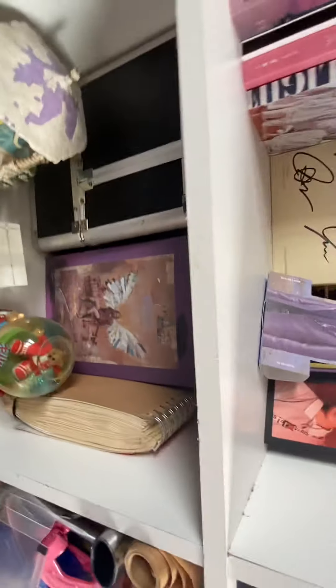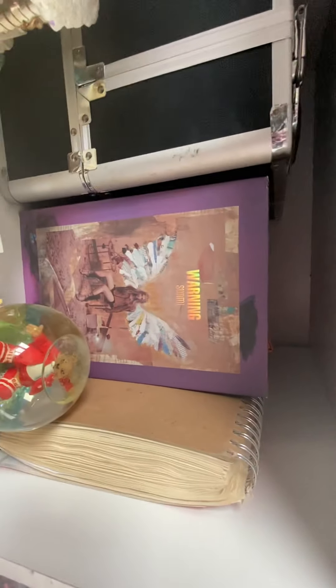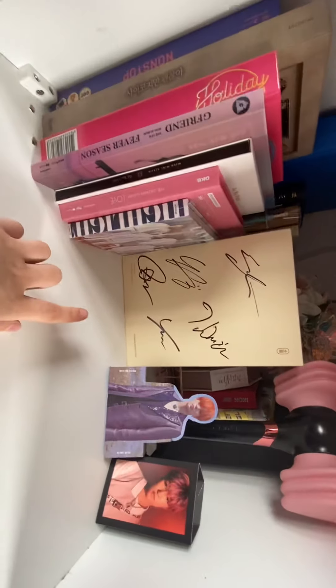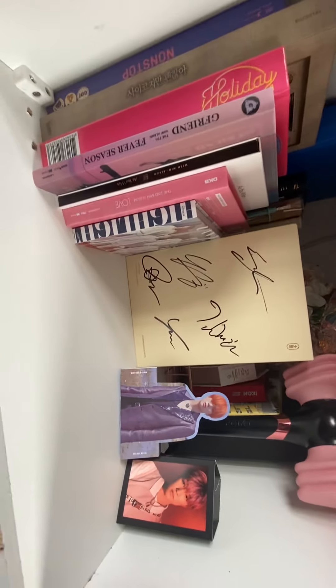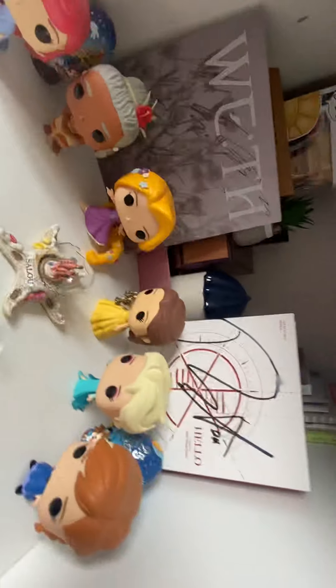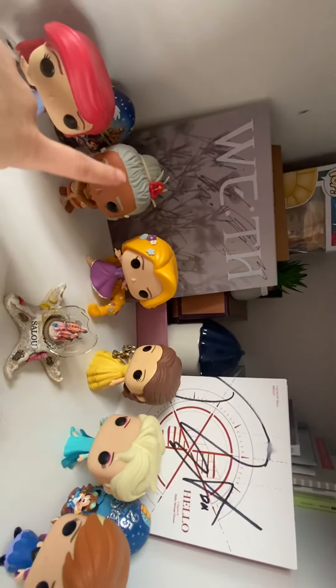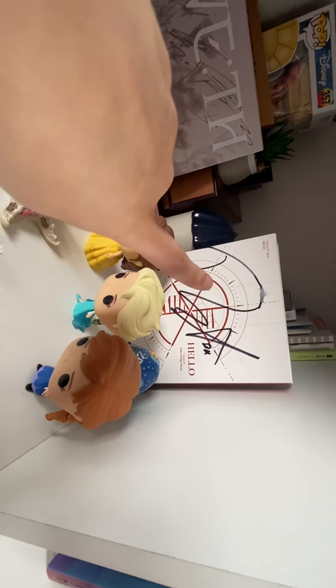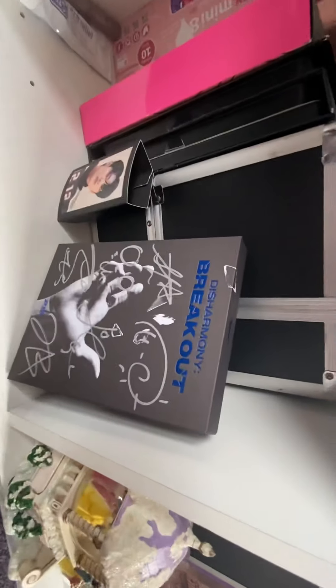Then we move over to our other bookshelf where we have Smith, and then some albums behind there, the BLACKPINK light stick with some stands, And:Flying's signed album, some more albums, Pentagon's signed album, BX's signature for the CIX album, and then P1Harmony's album.